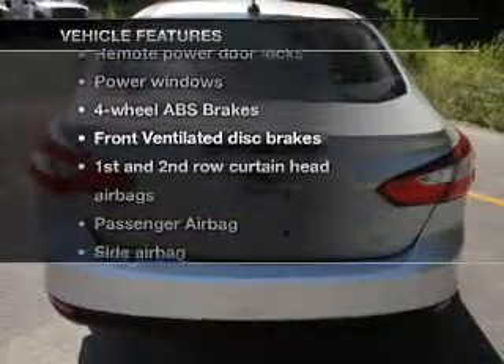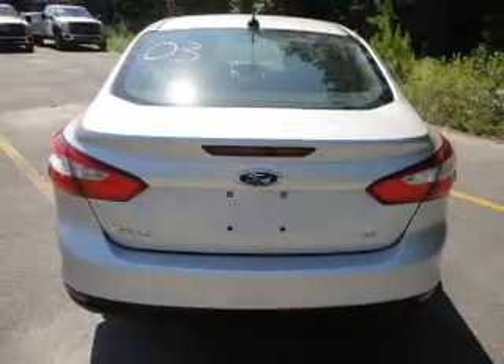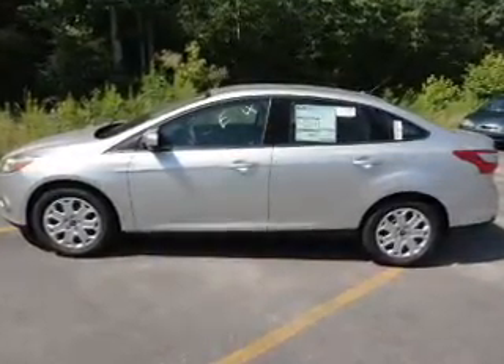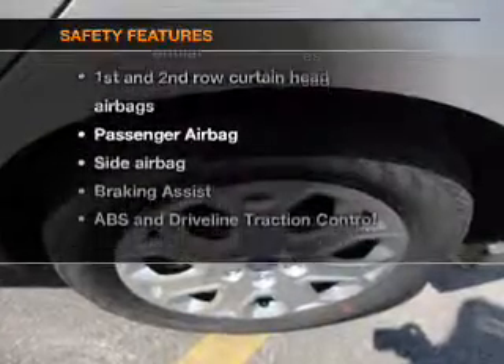Plus, enjoy these notable features that are included in this vehicle: air conditioning, power door locks, power windows, power steering, power mirrors, an AM-FM stereo with a CD player, an adjustable tilt steering wheel, and for your peace of mind, the following safety equipment is included.